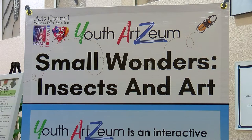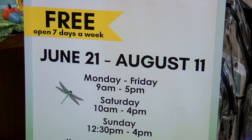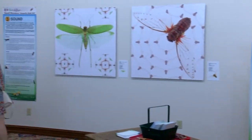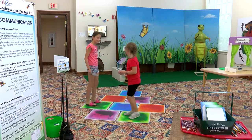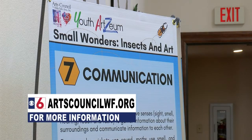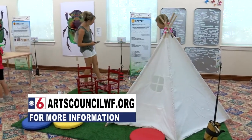The exhibit is already open and will be at the Kemp until August 11th. It's open during all business hours, seven days a week: Monday through Friday from 9 to 5, Saturday from 10 to 4, and Sunday from 12:30 to 4. It's always free of charge, as are all of our exhibits — no fee. You can come in at any time and spend as much time as you want. Head out to the Kemp located at 1300 Lamar Street. For more information, visit artscouncilwf.org.